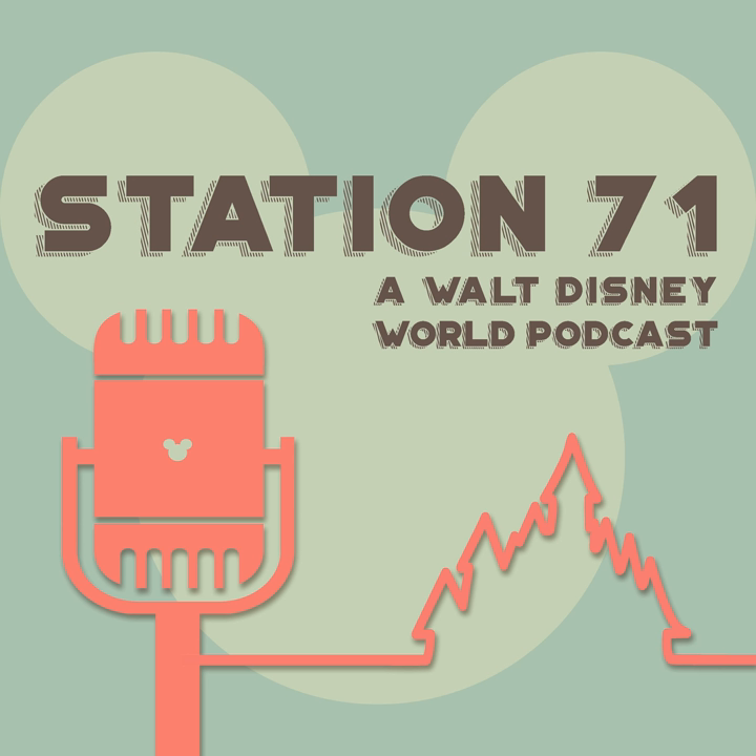This week we're going to finish up our very short in-depth tour of Animal Kingdom. But first, as always, let's dive into the news and talk about some stuff that's going on in Walt Disney World.